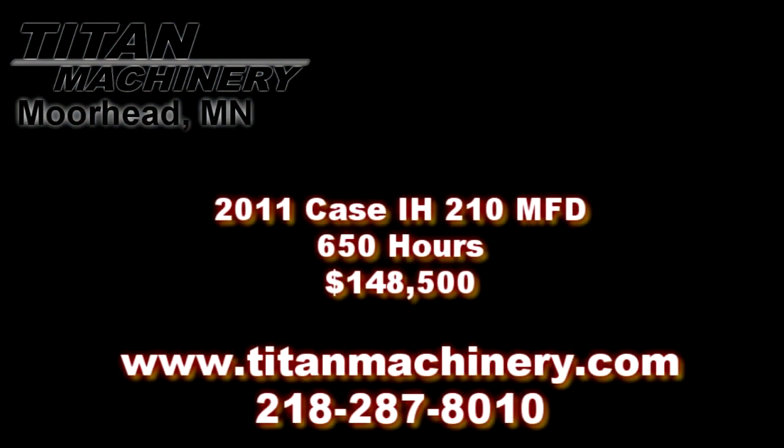If you are interested in this piece of equipment, or any other piece of equipment, comment below, contact our sales department at 218-287-8010, or visit us online at tightmachinery.com.